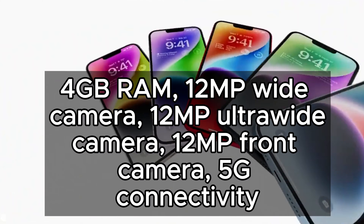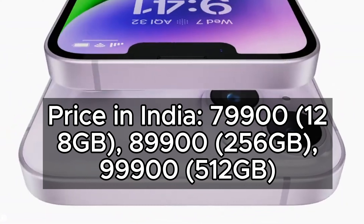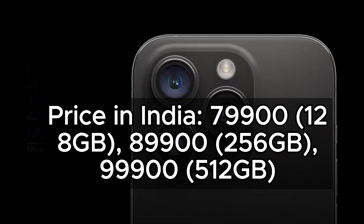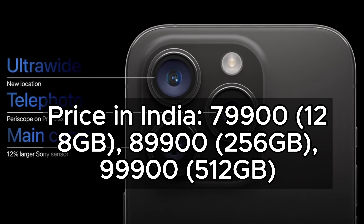1.2MP Ultra Wide Camera, 1.2MP Front Camera, 5G Connectivity. Price in India: 79,900 for 128GB, 89,900 for 256GB, 99,900 for 512GB.